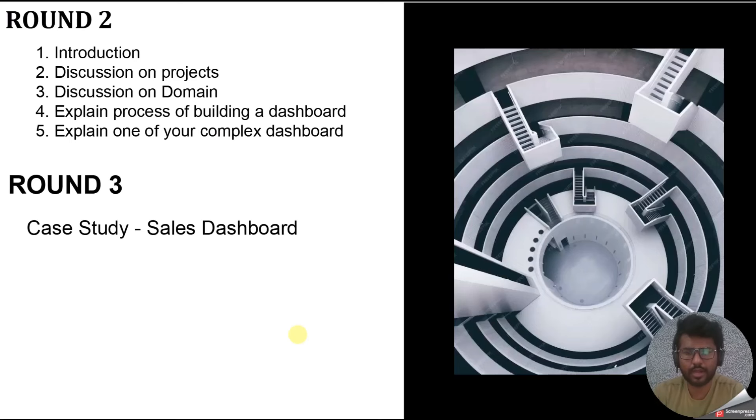After round two, a dataset was given to me with two days to review the data and build a dashboard. The data was related to a sales dashboard. I first cleaned the data, built the dashboard, and then in round three I explained what I had done — what ambiguities were in the data, the year-over-year growth of sales, and so on. I built a simple but clean dashboard; there were only around five to six thousand rows in the dataset. If you need that dataset, please let me know in the comments and I will provide it.